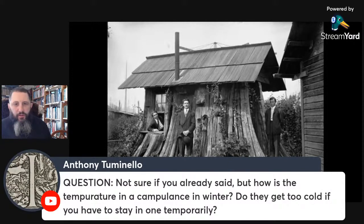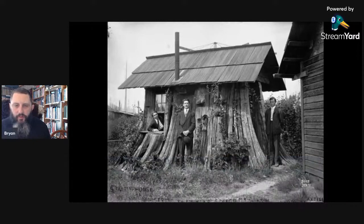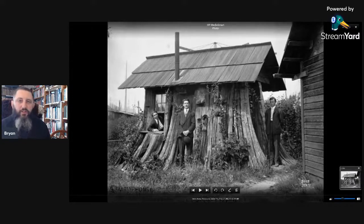Question: how is the temperature in a campulance in winter? Do they get too cold? I've never stayed in one through winter. We have ours at our property and I would put some kind of small wood stove in it. You can get really tiny little wood stoves that are easy to pick up. It'd be fairly easy to heat. Remember the stump concept — keep it small and simple. Small and simple is what you want when going off grid.